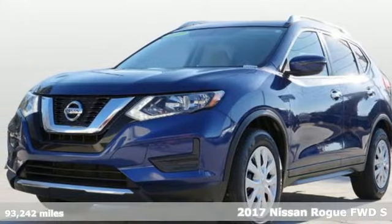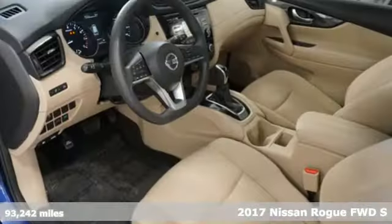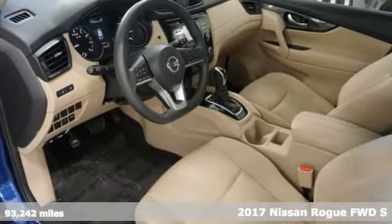It's a 2017 Nissan Rogue. Nissan, built for the human race.